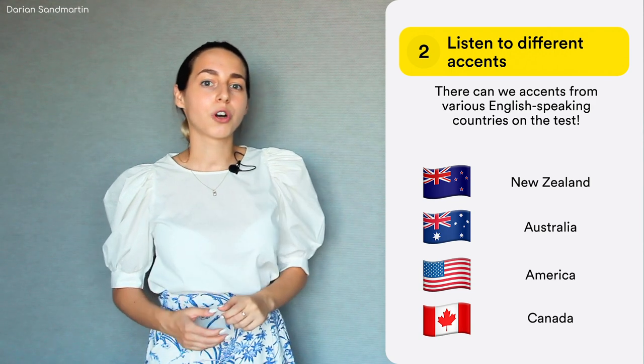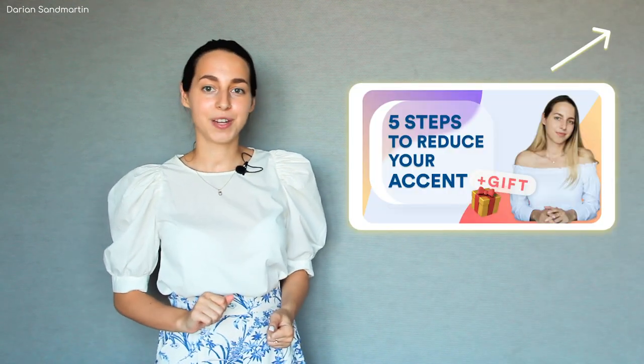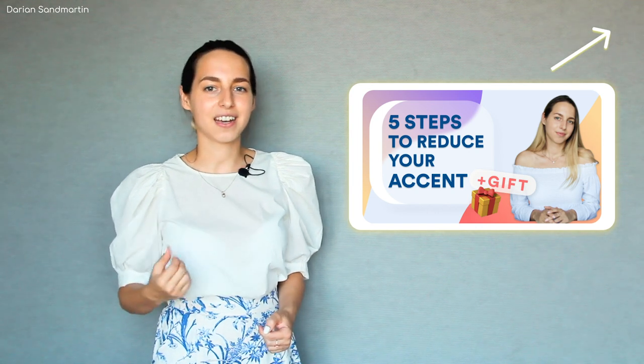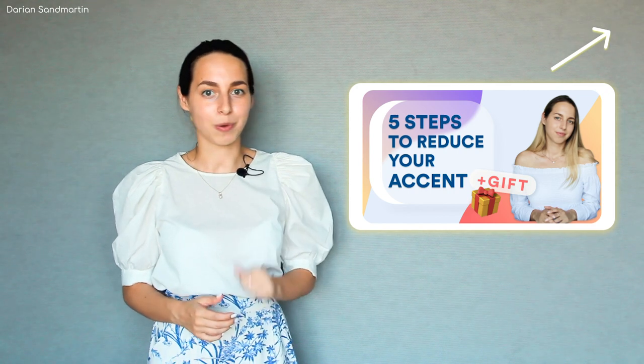By the way, if you want to work on your own accent, make sure that you sound clearly. Click on that info card to watch a video where I explain my process of reducing my thick Russian accent that I used to have. You will be able to get a free PDF guide there as well.